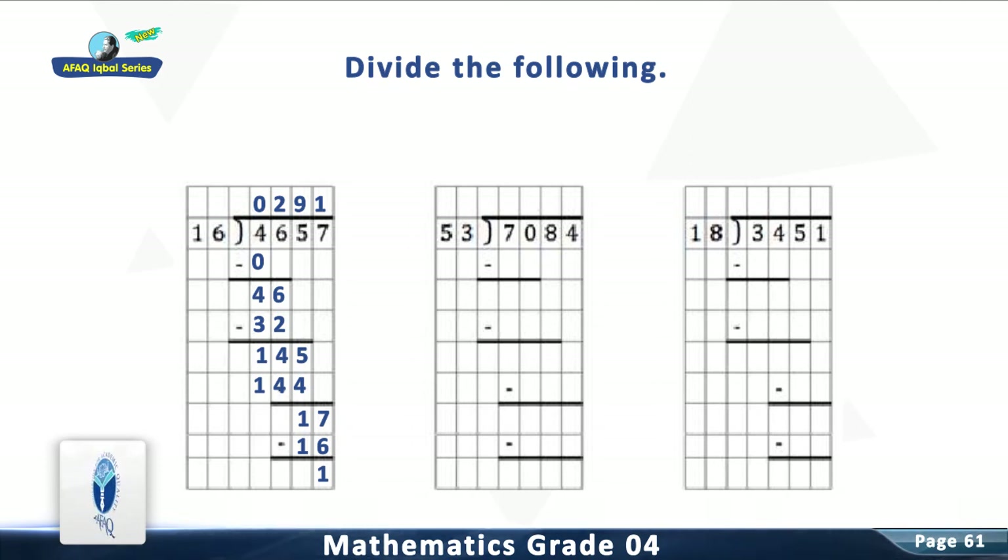Question 8: Divide 7,084 by 53. The answer is 133, remainder 35.